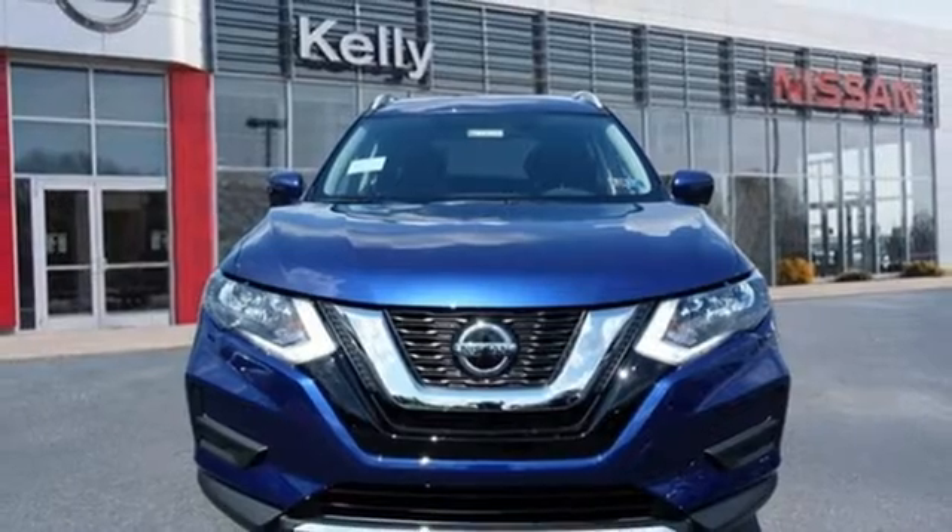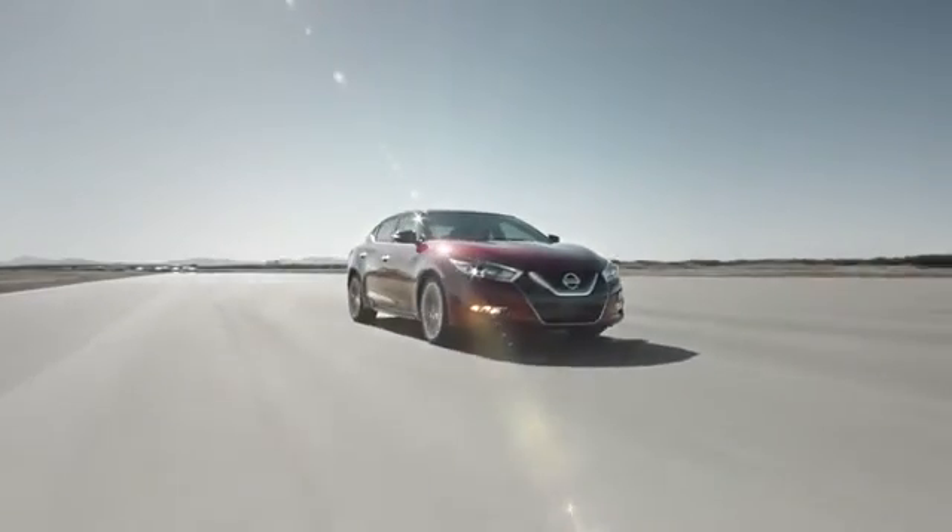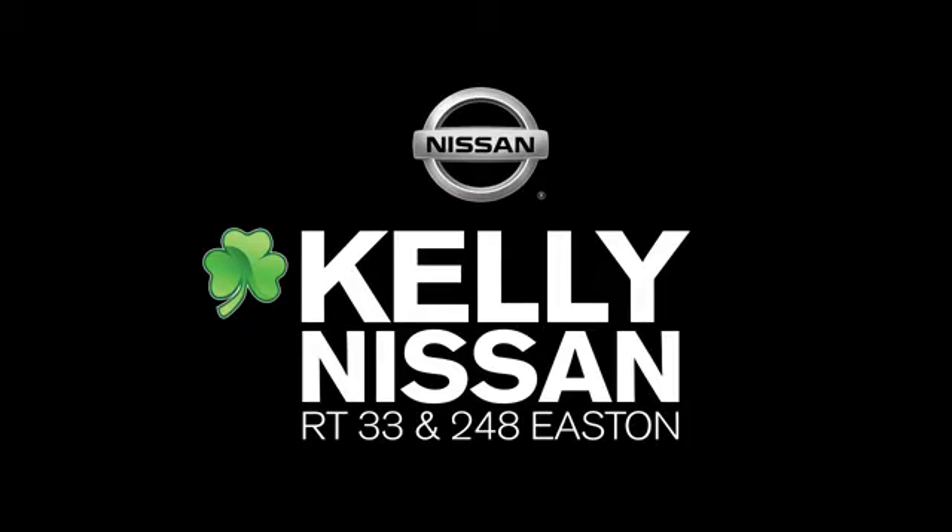See it for yourself when you take it for a test drive. Kelly Nissan, visit us today on Route 248 and 33 in Easton.